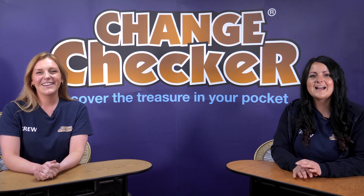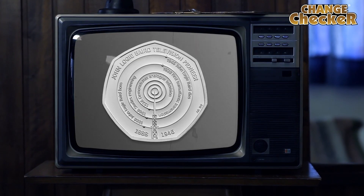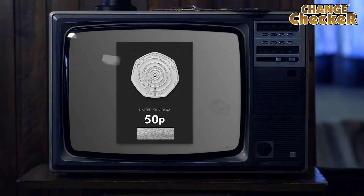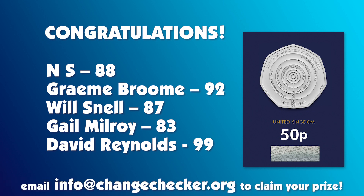And of course you guys have been guessing the winner and their final score, so well done for those of you who guessed correctly. We can now reveal the five lucky winners of the brand new 2021 UK John Lacey Bird 50p, which of course is in brilliant uncirculated quality. Well, your names are on screen now, so a huge congratulations to you all. To claim your prize, simply email info at changechecker.org with your address.